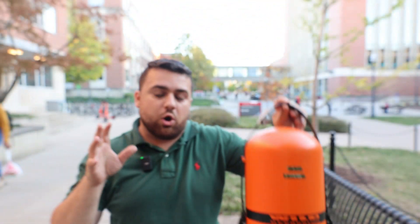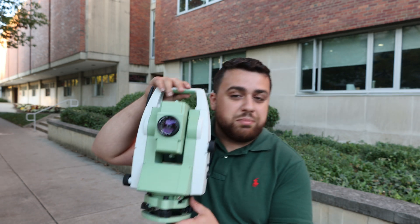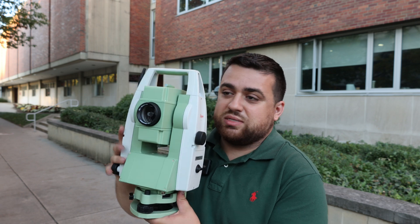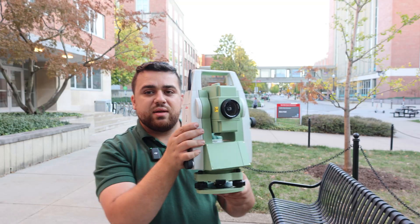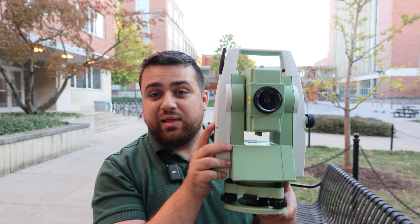By the 1980s, we start to see the first generations of the modern day Total Station. At this time, Wild Herberg, along with several other surveying companies, merged together and became what we now know as Leica Geosystems — a leader in surveying equipment, making total stations, GNSS receivers, laser scanners, and just about anything used to measure data. In the early 2000s, Leica created several EDM-based total stations like this TS6, which has a range of 1,000 meters with reflectorless measurements and up to 3,000 meters using a reflective prism, while still maintaining one arc second of accuracy.